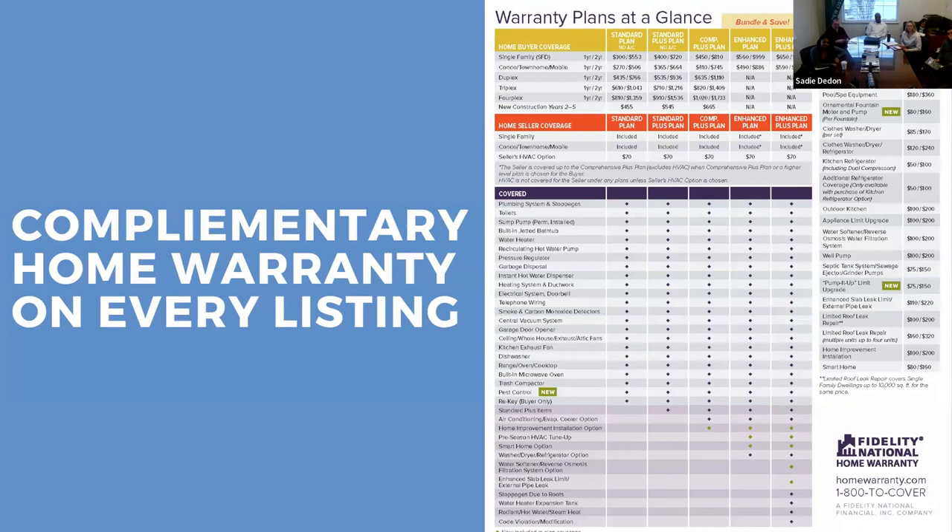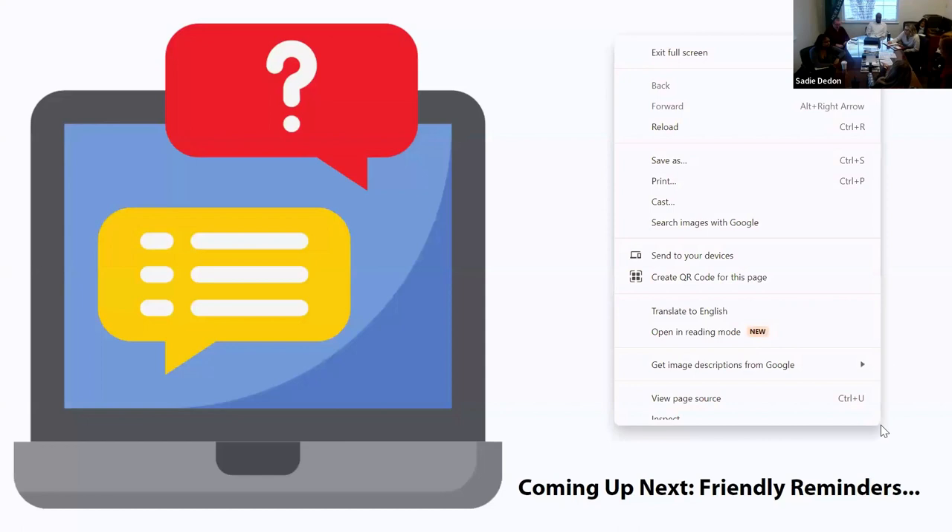Complementary home warranties: when you bring in a new listing and it goes live, we will automatically order it a home warranty under the standard plan — currently $345 — as a compliment to you for bringing a listing to our office. We call it our peace-of-mind coverage. You don't need to do anything; when I'm grabbing new listings to advertise, I order the warranty at the same time. It covers the property while it's on the market. Once the listing sells, the home warranty goes away. I recommend putting this in your listing presentations.